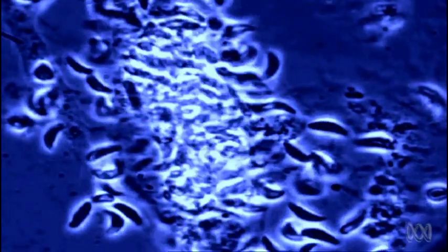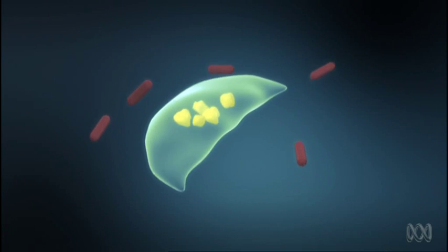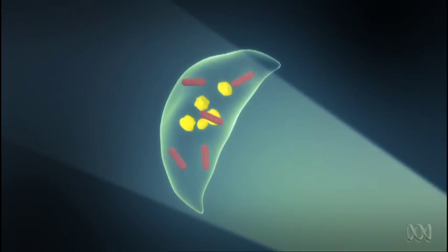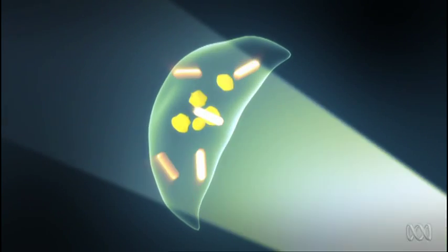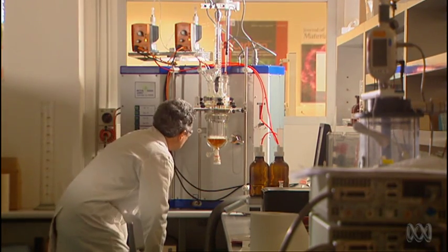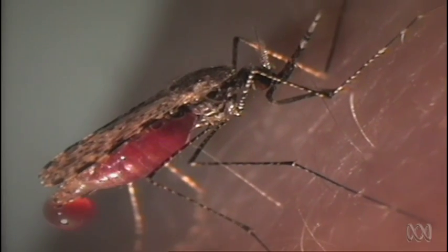Their target: Toxoplasma gondii, a brain parasite that causes the infectious disease toxoplasmosis. We decided we would give it a bash — we picked that one because it has never been done before. By coating gold nano rods with a protein, they mimic antibodies produced by the immune system. Like antibodies, the nano rods stick to the parasites. When zapped with a laser using wavelengths of near-infrared light that transmit through tissues, the nano rods heat up and kill the toxoplasma parasites.